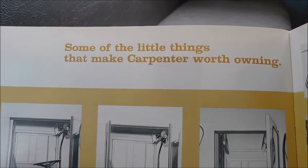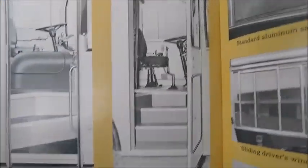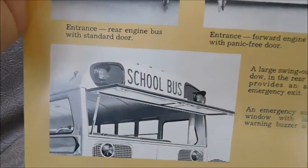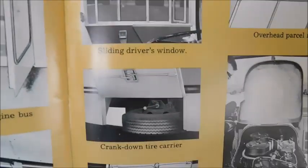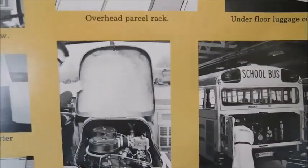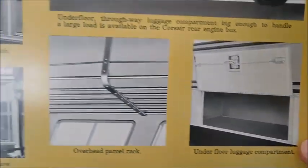'Some of the little things that make Carpenter worth owning.' We've got different doorways here — one's for a Transit, one's for a conventional. Looks to be just different doorway options in general. We've got an emergency exit window, there's the exit window for a rear engine, and there's the transit window. There's the inside shot of a window. There's underbody tire storage and underbody storage. There's the work area for a front engine and there's two rear engines — looks like someone's working on it. More underbody storage and roof racks.